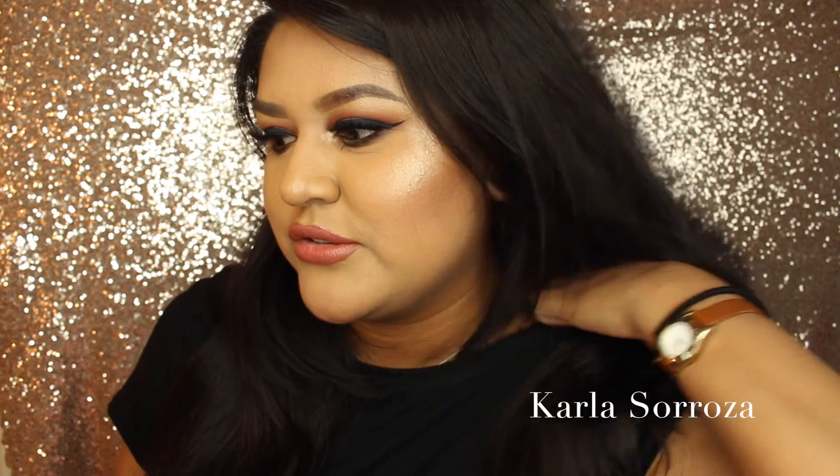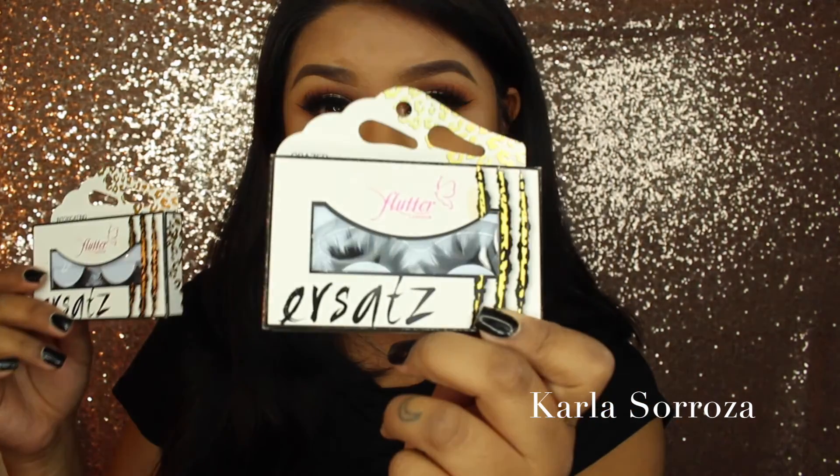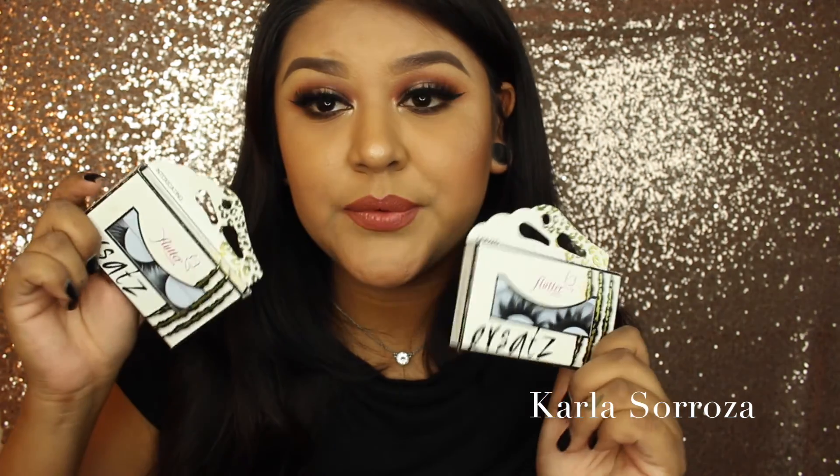Get a snack or something to drink because this is going to take a while. The first thing are these lashes from Flutter Lashes in the styles Intoxicated and Crazed. I got these at Morphe Brushes, the store in Burbank. I've seen these for a while and decided to pick them up and try them out. They are super pretty — they're not mink lashes, they're synthetic, but they look soulful and beautiful. I'm so excited to try these out.